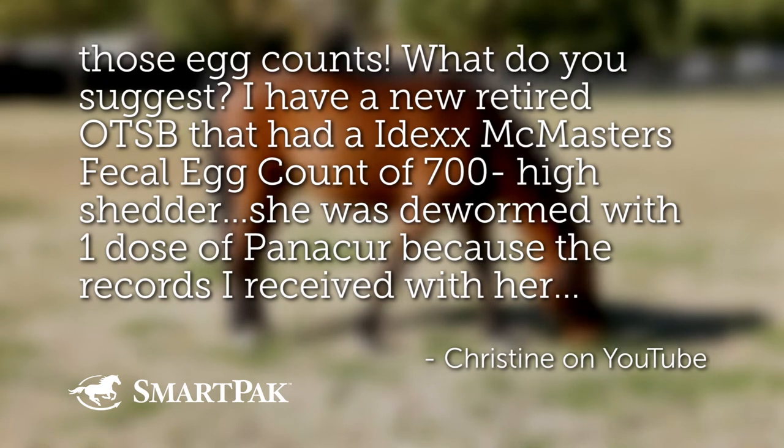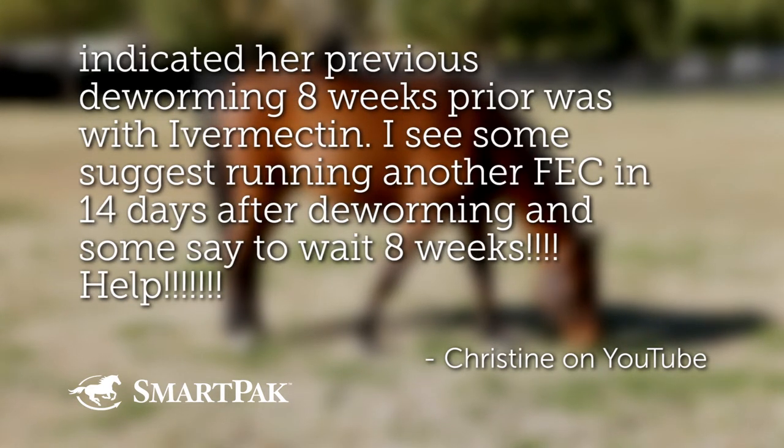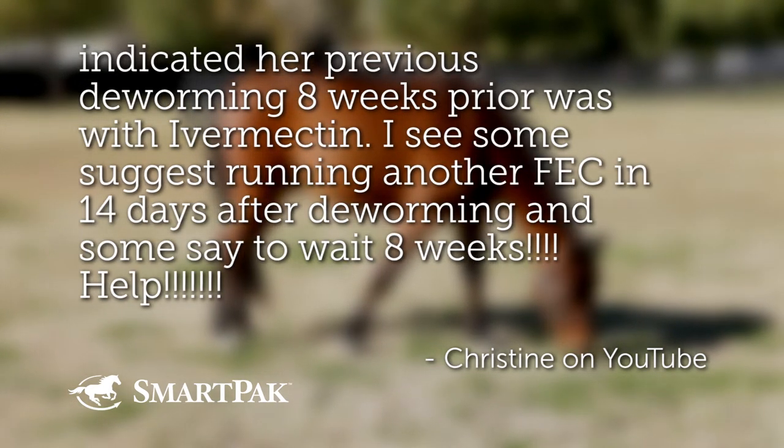I have a new retired off-the-track Standardbred that has an IDEXX McMaster's fecal egg count of 700. She was dewormed with one dose of Panacure because the records I received with her indicated her previous deworming eight weeks prior was with ivermectin.